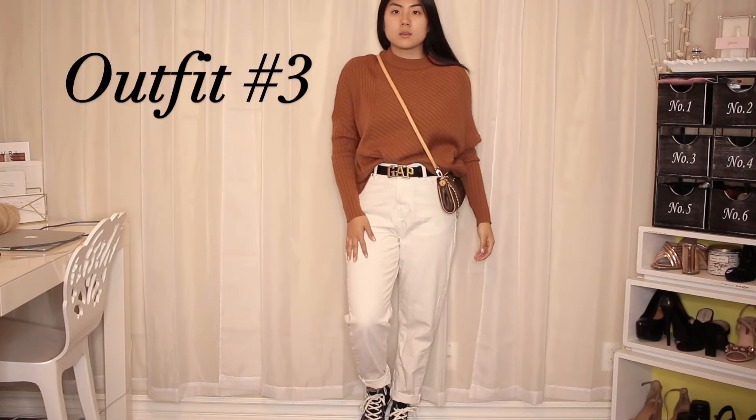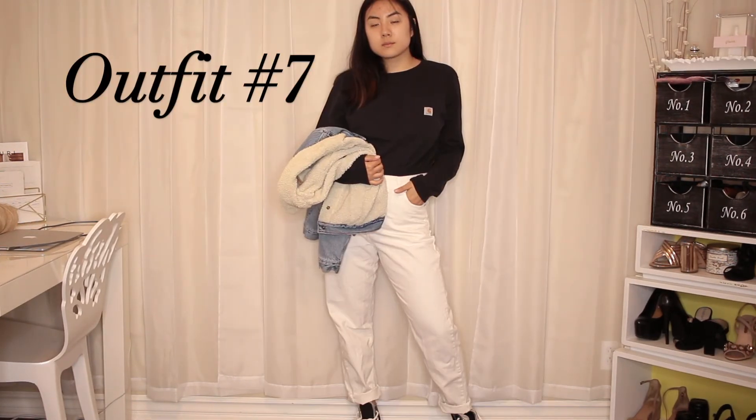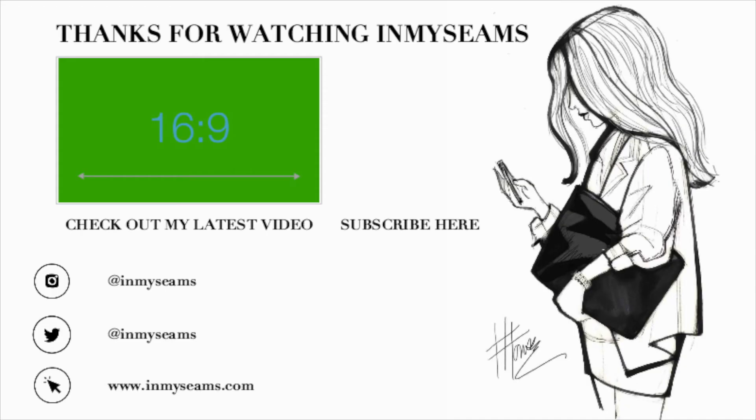That is the entire video, you guys. I know it was super short and sweet but I just thought I would give you guys some style inspo for the new year with a pair of white jeans. Let me know in the comments which one was your favorite. Don't forget to follow me on Instagram, Snapchat, and Twitter, and check out my blog — links are all in the description, as well as all the items I mentioned. Subscribe to my channel because I really want to hit a hundred thousand by the end of this year!